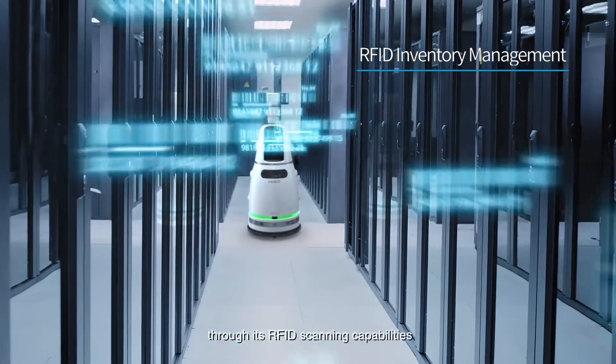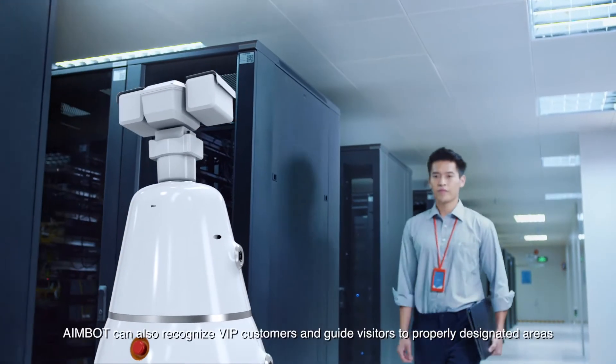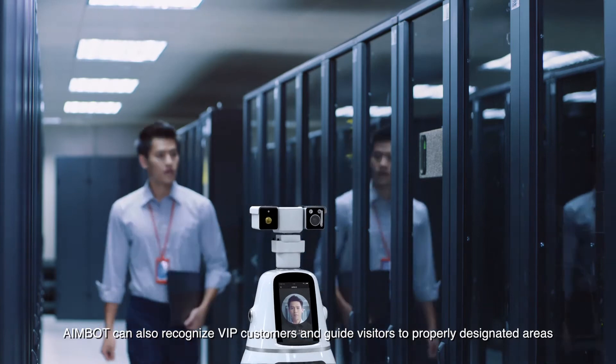Through its RFID scanning capabilities, AIMBOT can also recognize VIP customers and guide visitors to properly designated areas.